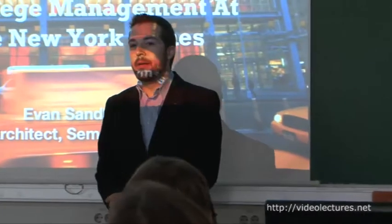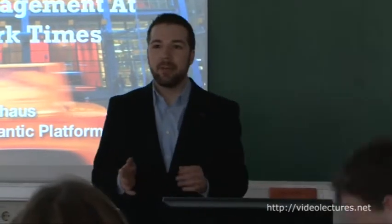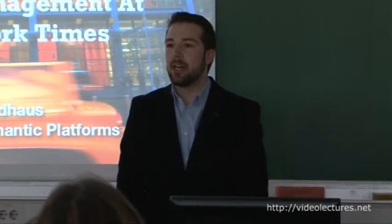Thank you so much for having me here. Both myself personally and the New York Times generally are really excited to be part of the X-Like project that's going to be kicking off tomorrow.